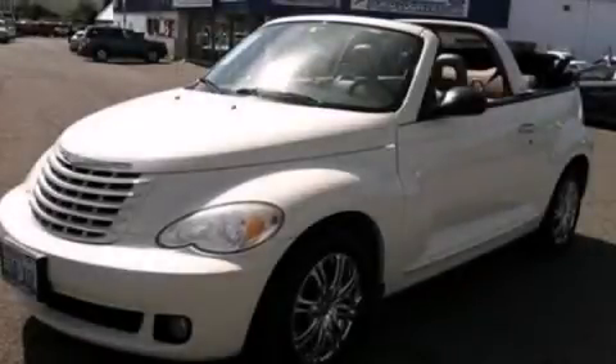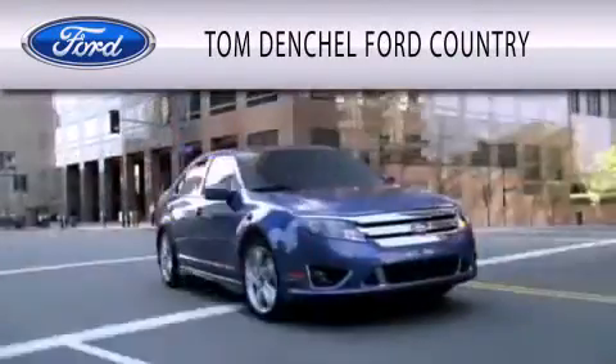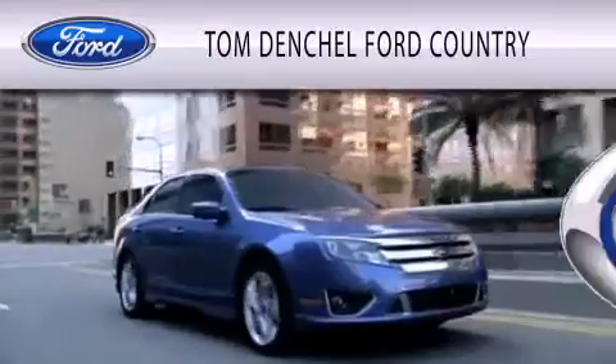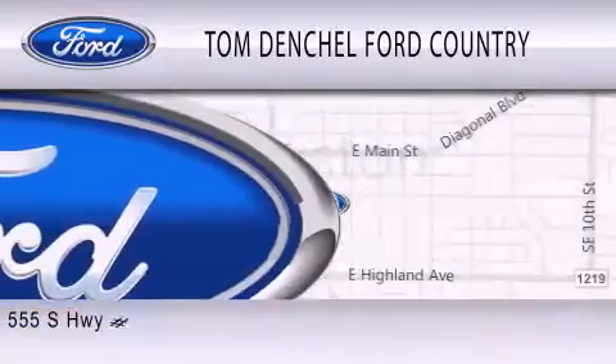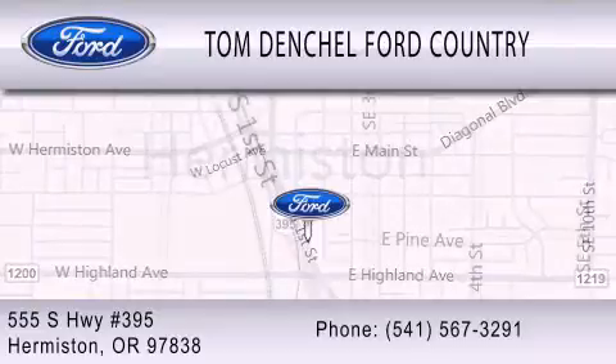Call or visit us right now and arrange your test drive today. Tom Densel Ford Country is dedicated to doing everything possible to ensure that the experience you have selecting your vehicle is as pleasant as possible. We're located at 555 South Highway 395 in Hermiston.